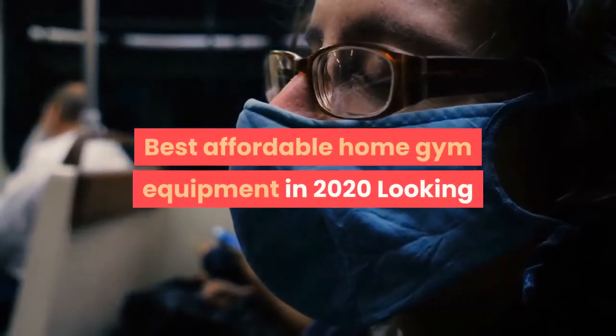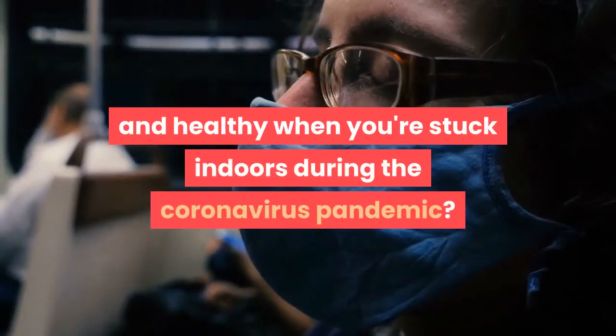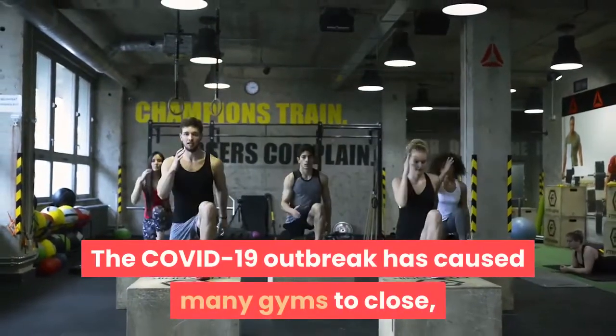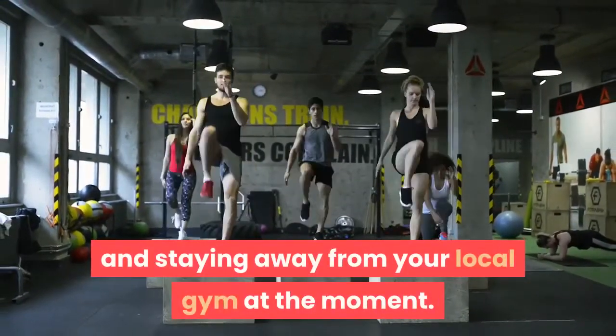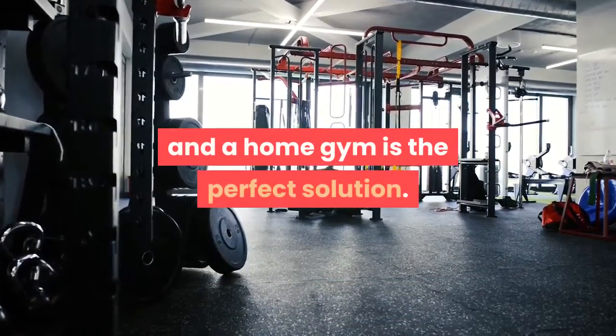Looking for the best home gym equipment to keep you fit and healthy when you're stuck indoors during the coronavirus pandemic? The COVID-19 outbreak has caused many gyms to close, and if yours hasn't, you may be practicing social distancing and staying away from your local gym. But everyone should still get their exercise, and a home gym is the perfect solution.